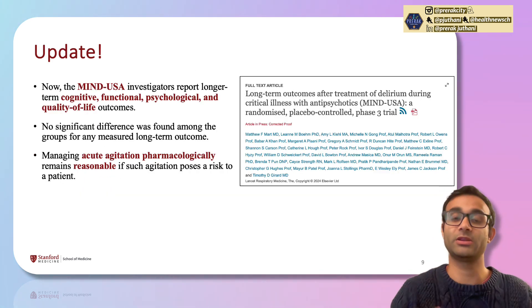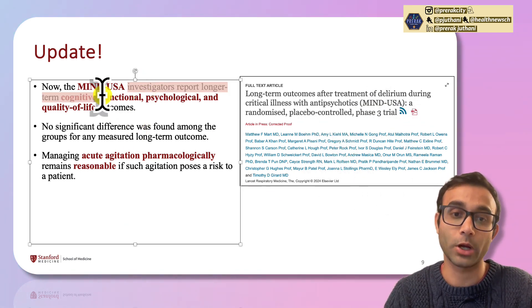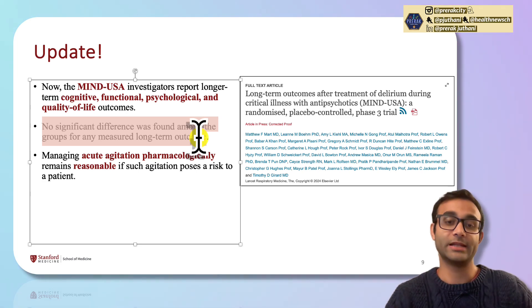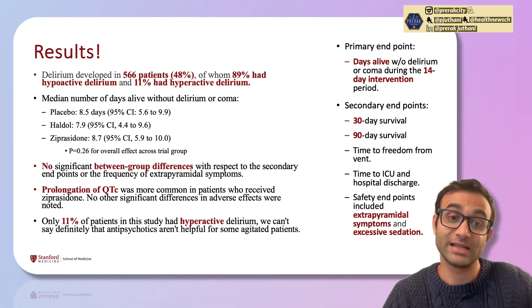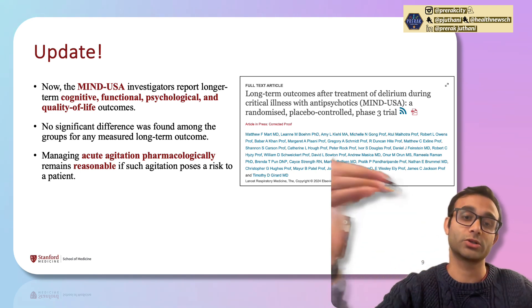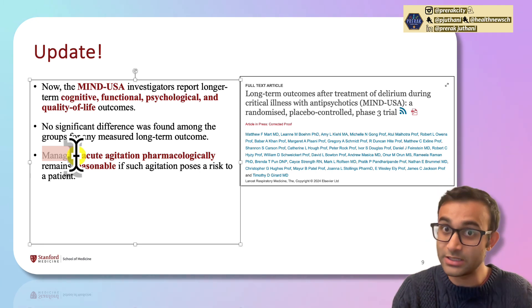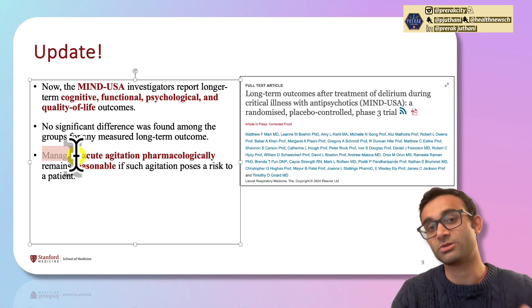There's also a 2024 update to this trial. The investigators reported longer-term cognitive, functional, psychological, and quality of life outcomes, and found no significant differences among any of the groups for any measured long-term outcome. So giving haloperidol or ziprasidone when someone is delirious doesn't affect the onset of repeat delirium, and also doesn't seem to improve long-term cognitive, functional, psychological, and quality of life outcomes. Managing acute agitation pharmacologically with antipsychotics is reasonable in the moment, but does not actually help long-term outcomes.